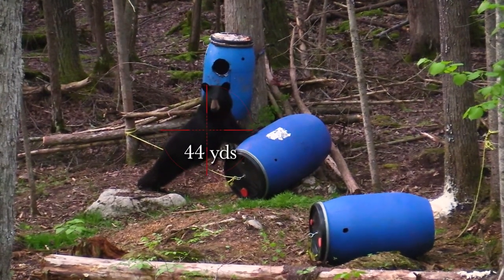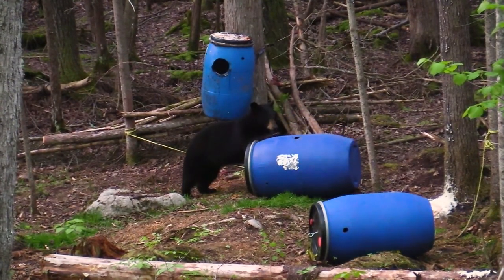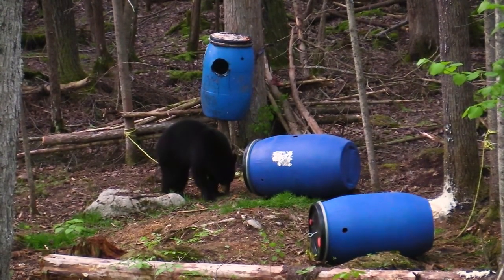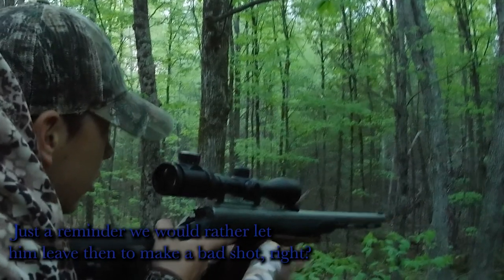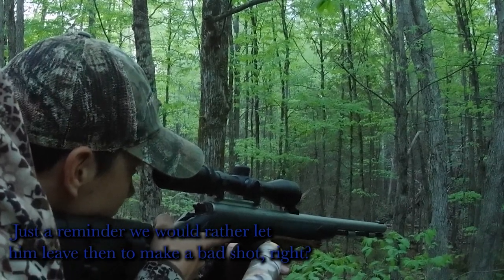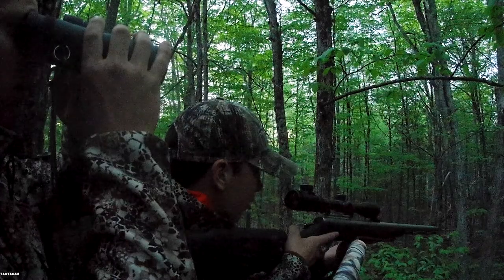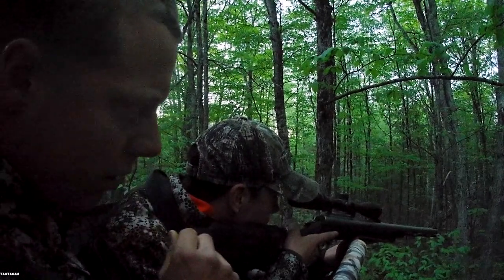He's pissed off right now. A little aiming practice on a live animal never hurts — it's good to have them in the scope.